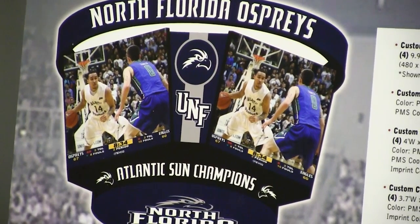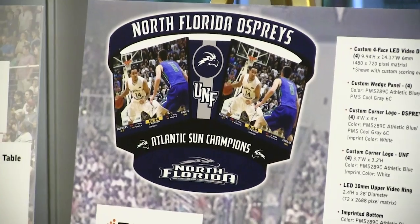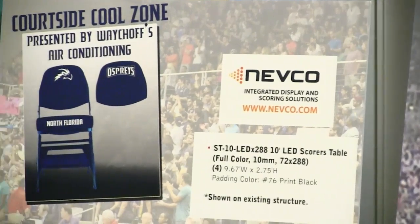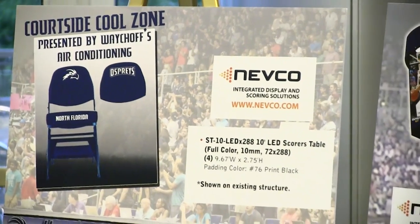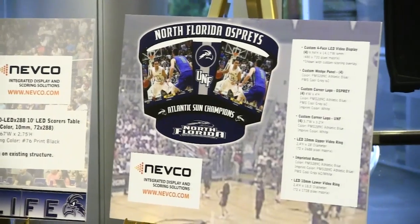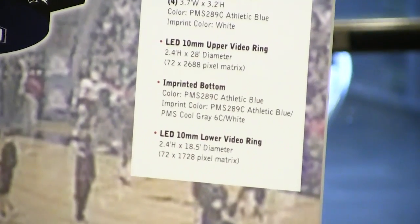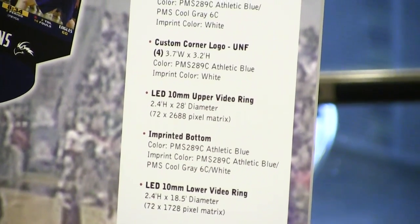To put it in perspective, the video replay boards themselves are four-sided. We think for the first time we're stepping out ahead of the curve. Most LED boards in the country are 10 millimeter — this is a six millimeter. That's like watching high-def TV in your room; that's how impactful it will be. There's only one other one we know of in any arena in the country. That's how new this technology is and how much better it is.